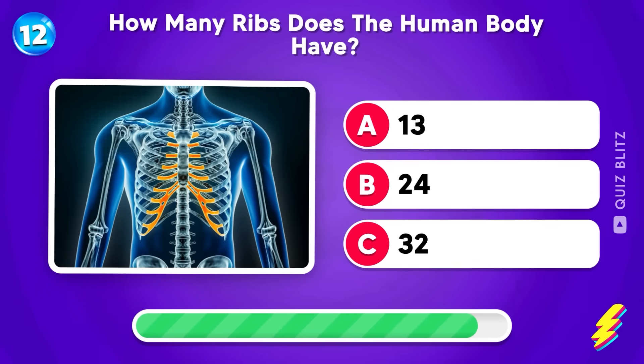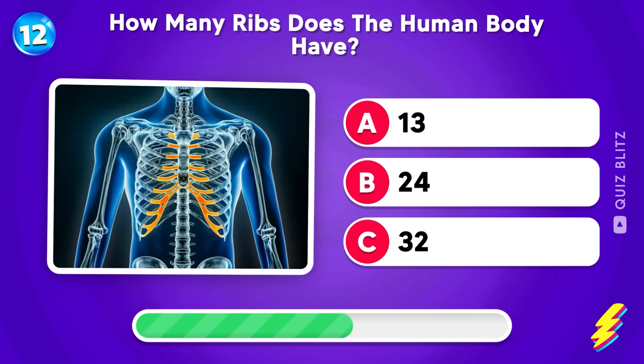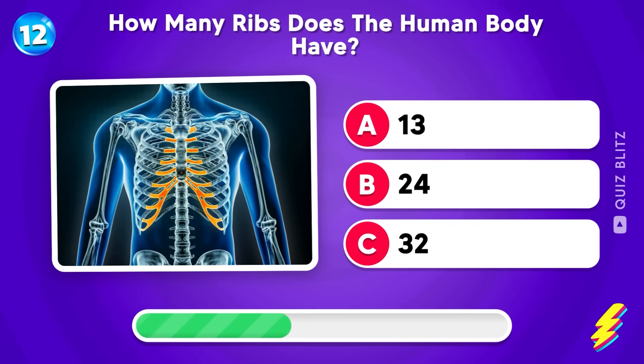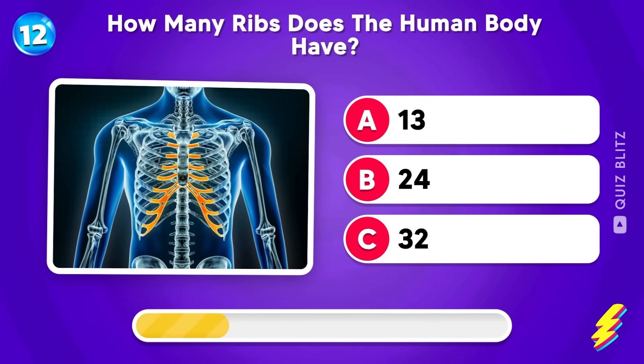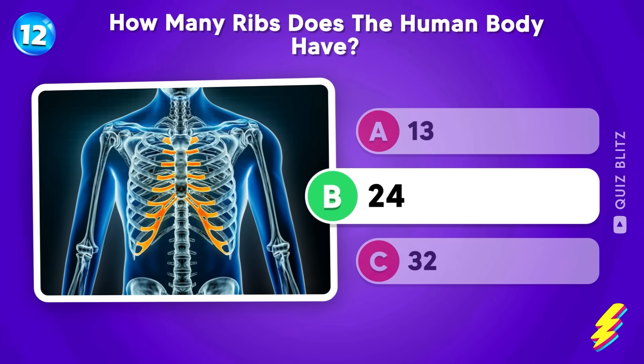How many ribs does the human body have? Thirteen, twenty-four, or thirty-two? You can do it! Good job! It's twenty-four!